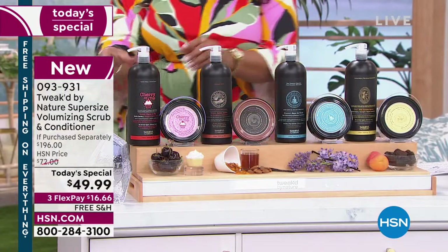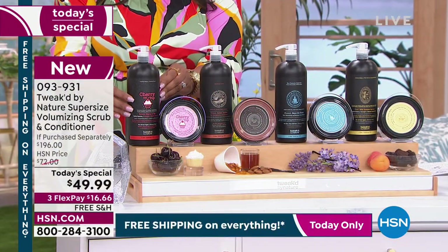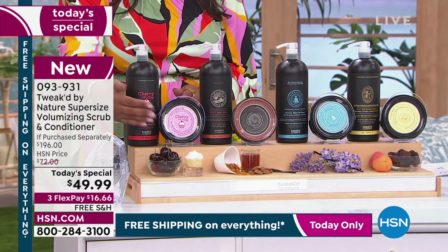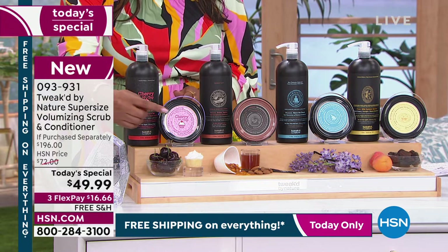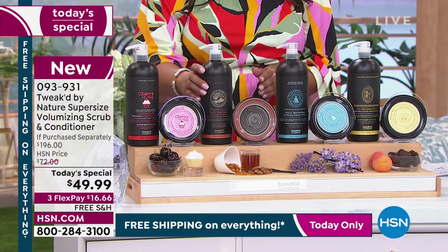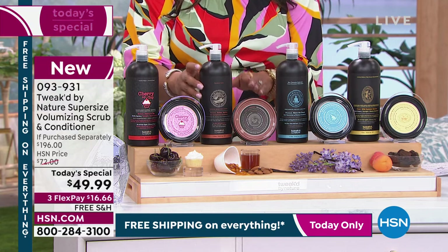Here are all the scents. The brand new scent up close and personal is Cherry on Top — it makes me smile. Think of just a wave of cherries, your sweet cherries, your bitter cherries, it's like a little vanilla cupcake. Then we have Amber Vanilla — that's my go-to, it's in my shower right now.